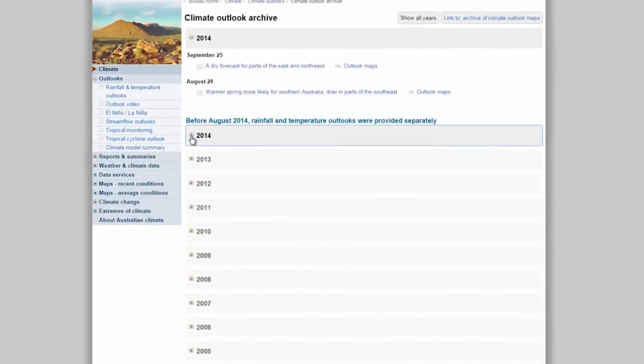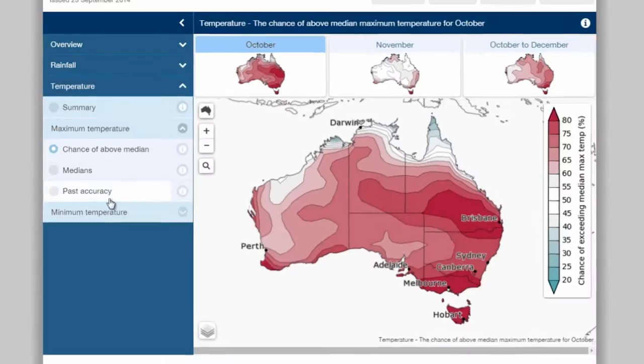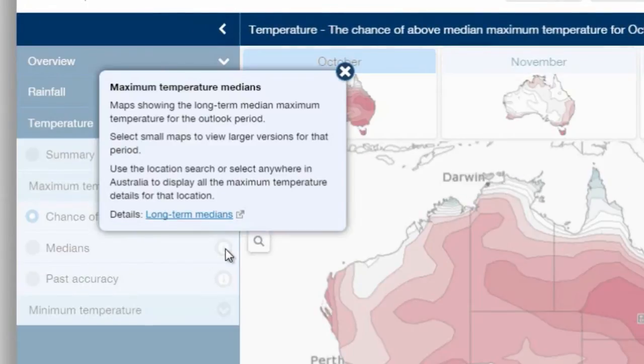If you're interested in previous outlooks, you'll find them in the archive section. Find out more about any feature on our new website by clicking its information button.